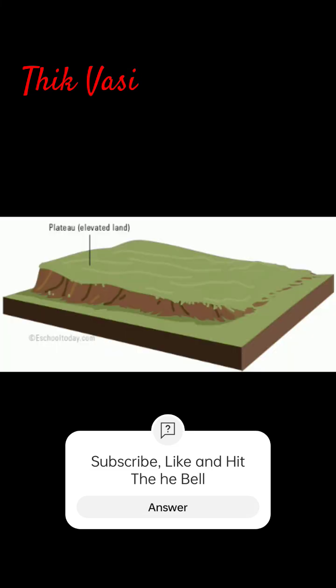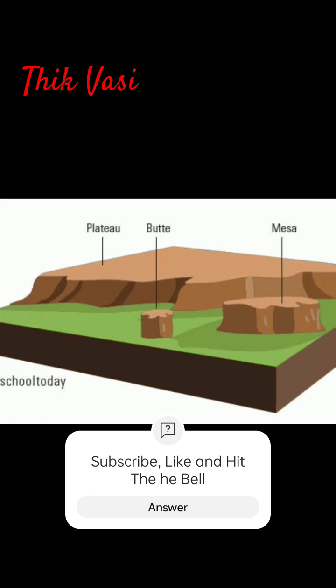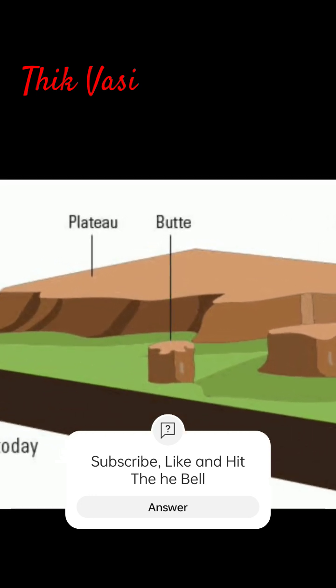Geography in 60 seconds. Ever heard of a plateau? Let's dive into what makes these flat-topped landforms so unique. A plateau is a large, flat area of land that's higher than the land around it. Think of it like a table surrounded by lower ground.